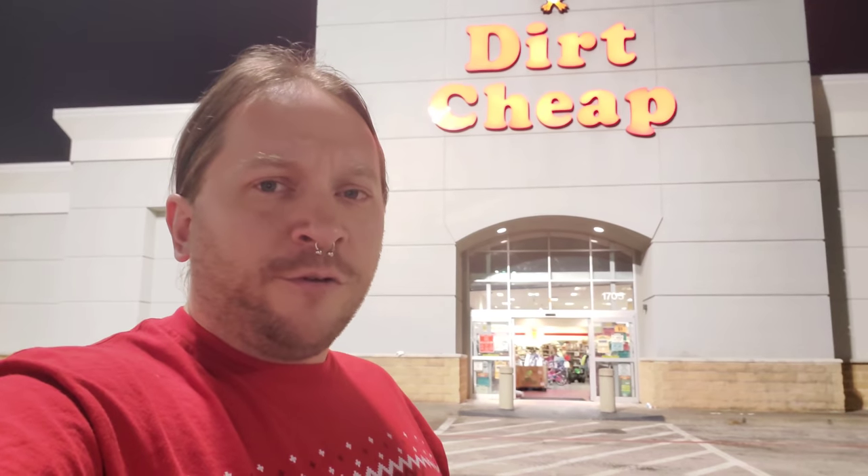Hi everybody from Fort Worth, Texas. We're here in the White Settlement area. You may remember a video I did at Dirt Cheap out in Stephenville back in the summer. Well, we're at this one here in the White Settlement area near the Ridgemar Mall. Kayla has told me in the past just how dirty the store was, but I can't remember what it was before. Let's go in there and check out this old Dirt Cheap.